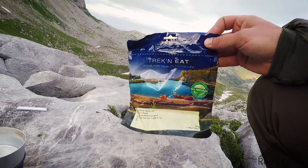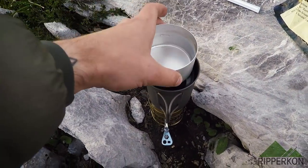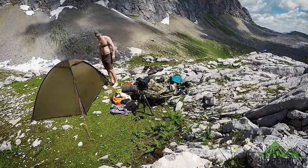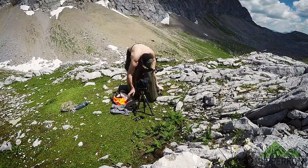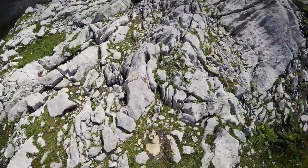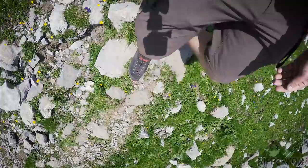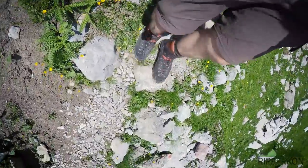My last meal will be this Trek'n Eat meal and then it's time for bed. Third day and last day — it's again time for hot coffee and to undo my camp, removing all my stuff and packing it into my big backpack. The most important thing when leaving a spot is looking for litter or gear you forgot, so I'll do an intense look back. For the way back I also empty some of my water bottles because I don't need all that water for going down.